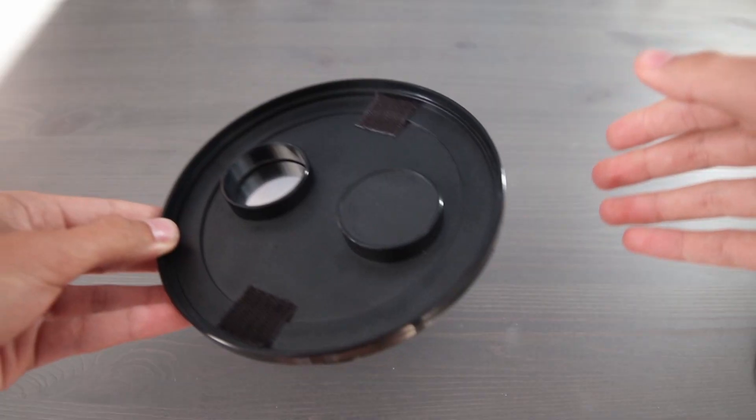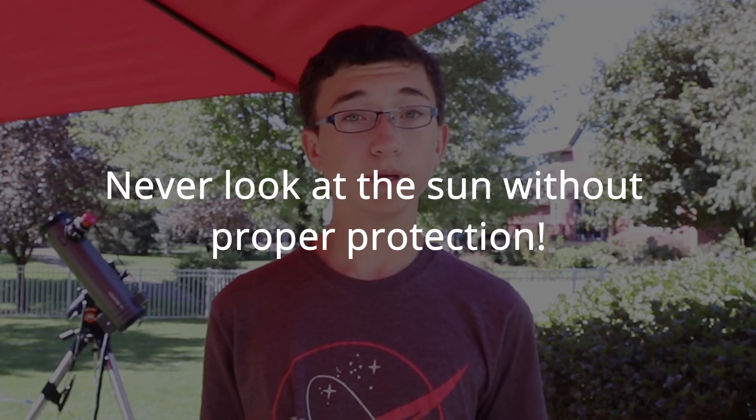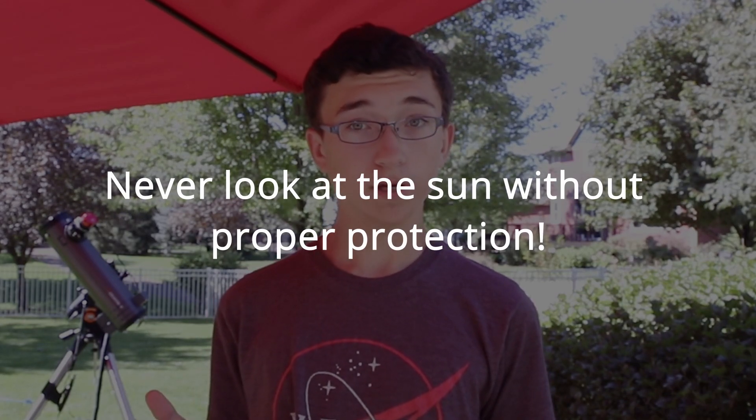Before I start this video, I just want to make it clear that everything I do in this video is with specialized solar filters. Looking through a telescope at the sun is never a good idea without the proper equipment — you can be permanently blinded or you can destroy your camera.